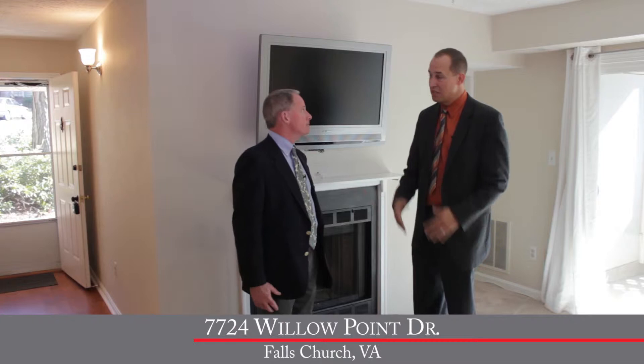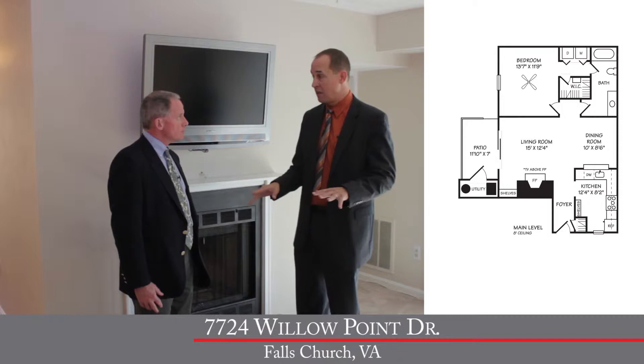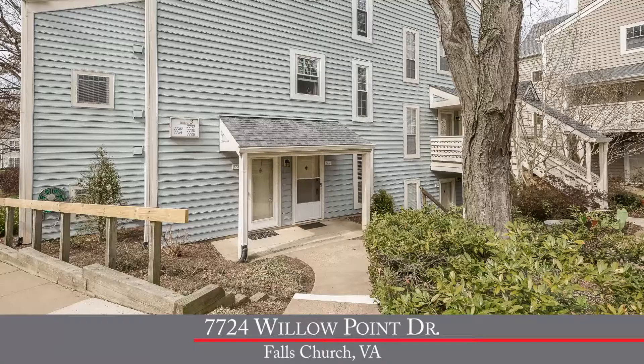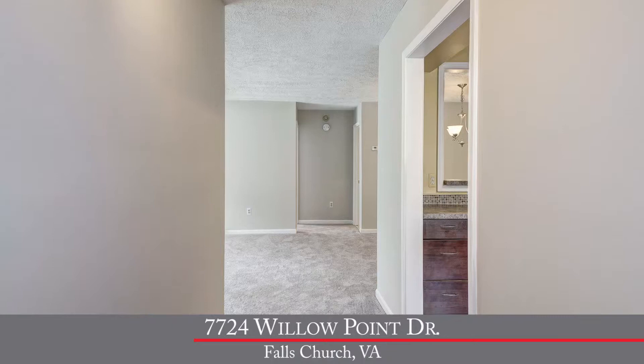Now let's talk about the condo. This condo was built in 1984 and features 818 square feet on one level. You've got one bedroom and one full bathroom, plus one assigned parking space just outside, so as soon as you park, you walk right in the front door.